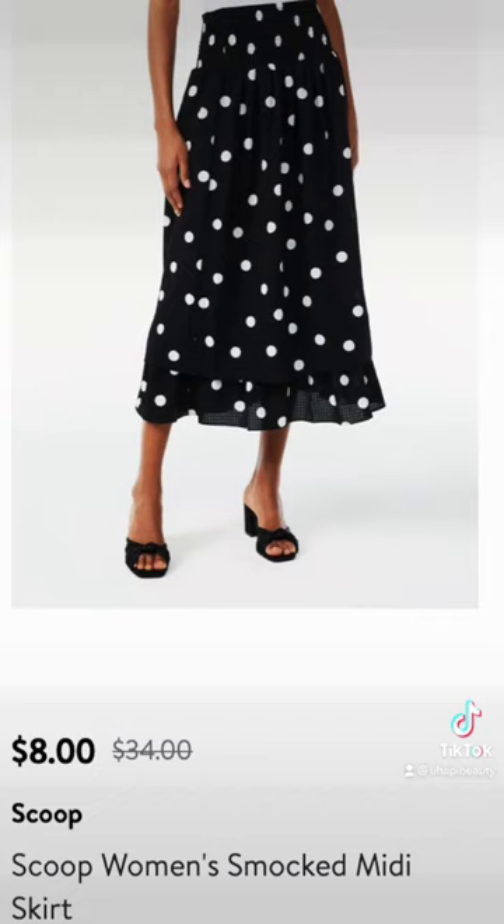And then finally is this polka dot skirt that would look really cute dressed down with a simple band tee. It's on clearance right now for $8 — you really can't beat it. Please follow along for more clearance items from Walmart just like these.